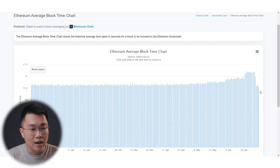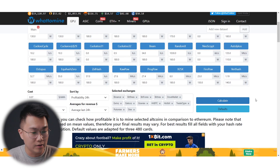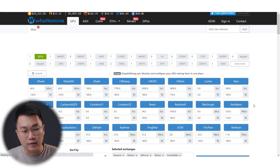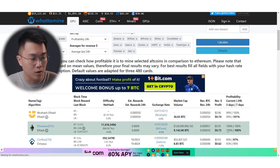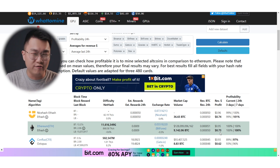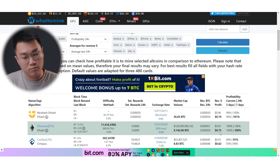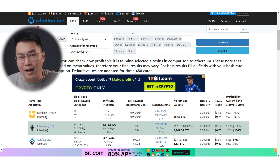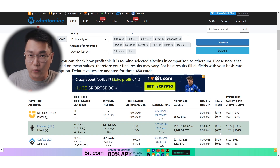When we convert into fiat, let's look at whattomine.com for one single RTX 3070. Right now we are looking at somewhere around 70 cents per day after electricity at 7 cents per kilowatt hour. We know it used to be around 40 to 50 cents, or sub 50 cents, when Ethereum prices were low and difficulty was at an all-time high at 14-plus petahash. So right now, things are definitely a little bit better if we look at the amount of Ethereum that we are getting.